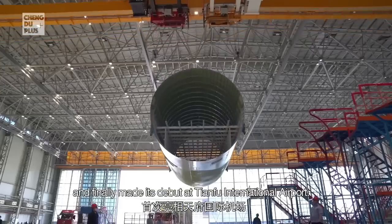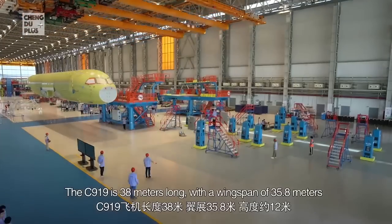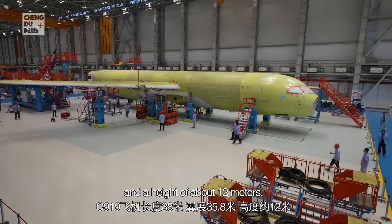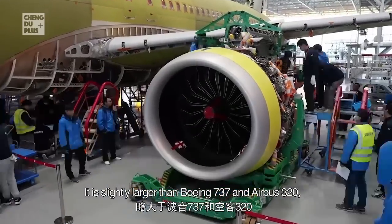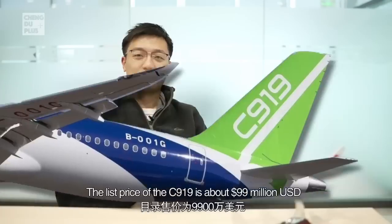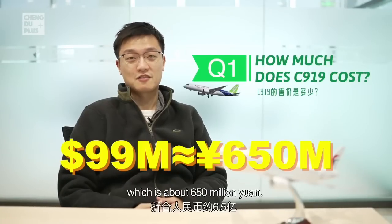The C919 is 38 meters long with a wingspan of 35.8 meters and a height of about 12 meters. It is slightly larger than the Boeing 737 and Airbus A320, which are the two classic single-aisle airplanes. The list price of the C919 is about 99 million US dollars, which is about 650 million RMB.